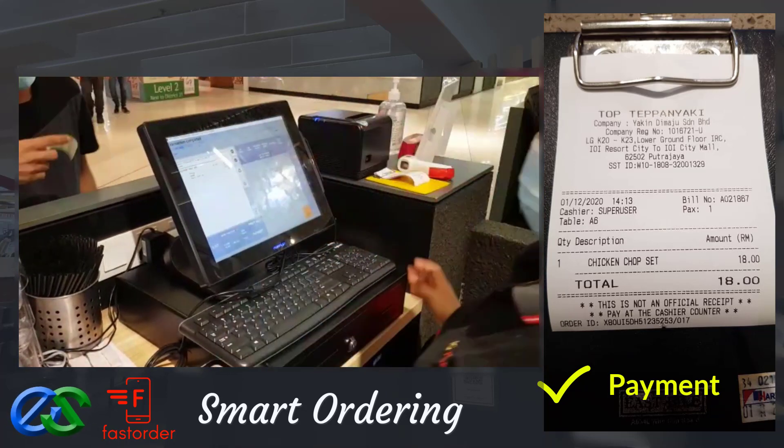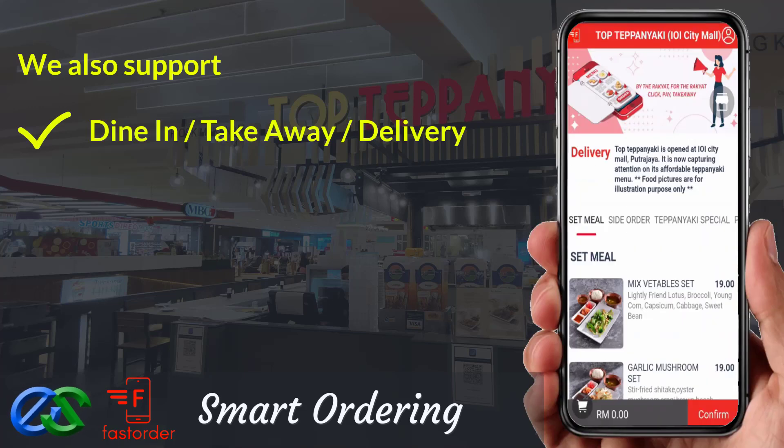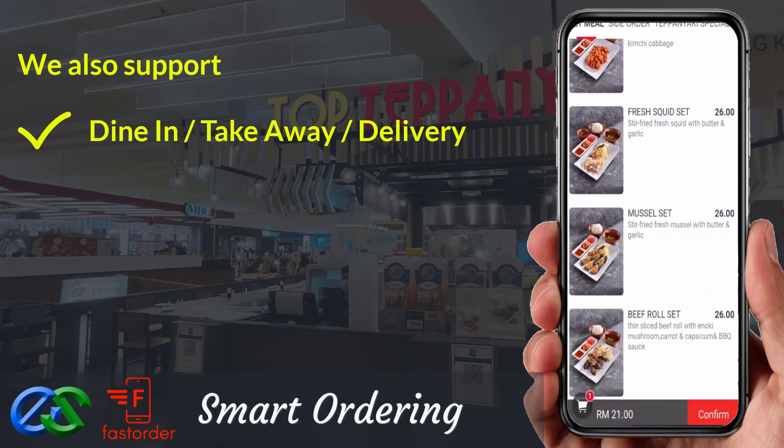Awesome, isn't it? We are also able to have dine first, pay later — or pay first, dine later. Take away is a pre-order first, pickup later at a designated pickup point.